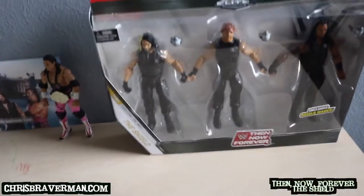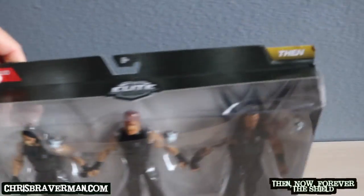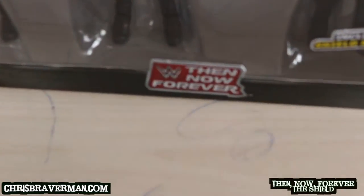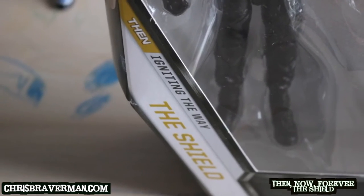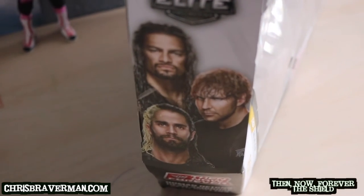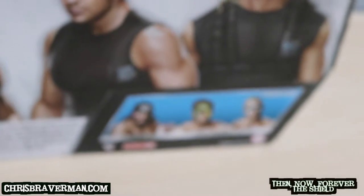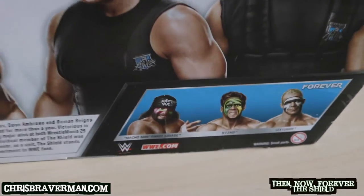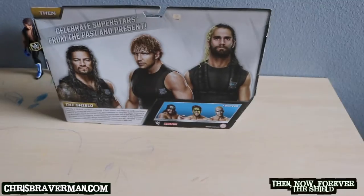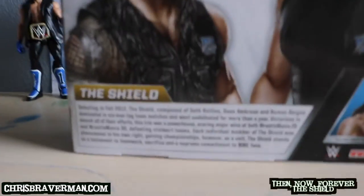The Shield represent the 'then' because they are no longer together. Let's take a look at the packaging — it's got the Elite Collection logo on it and the Then Now and Forever logo at the bottom. Up here it says 'then, igniting the way' because they did just that — they ignited the way for the new era in WWE. On the side: Roman Reigns, Dean Ambrose, and Seth Rollins. On the back we've got the three members of the Shield, and the Sting, Luger, and Savage three-pack representing the 'forever' is also available at Walmart and walmart.com.